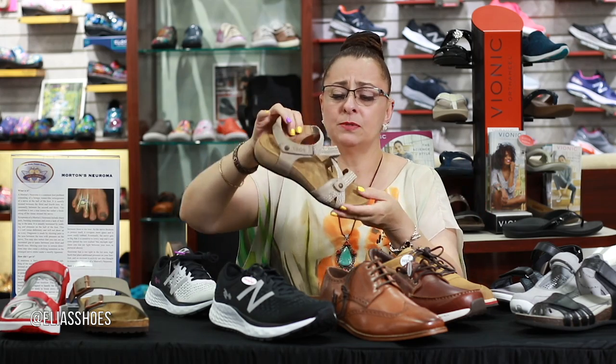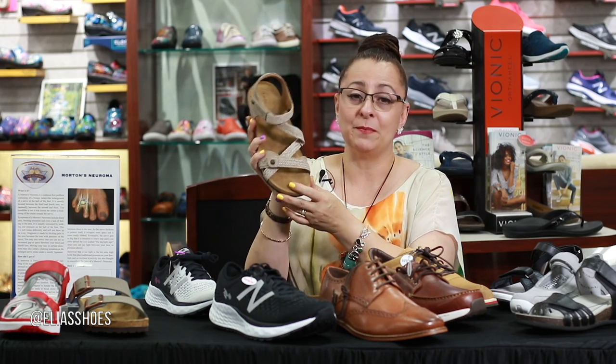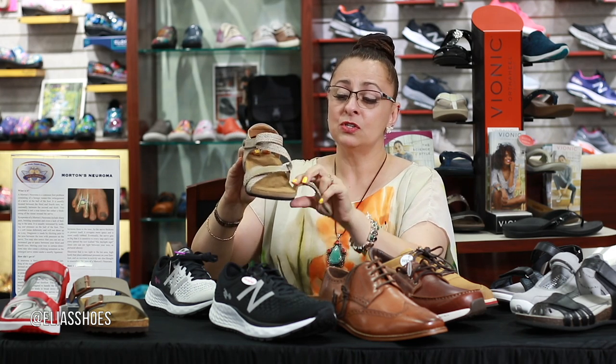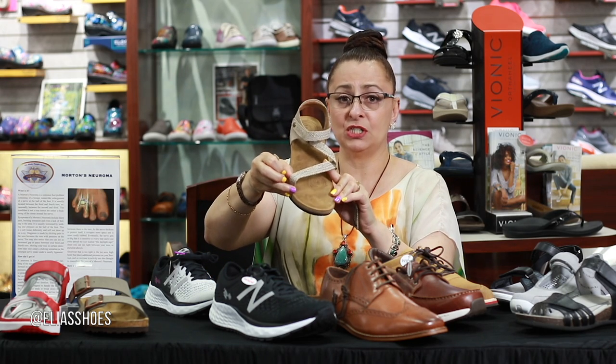Another really great option is Taos. We've talked about this shoe — we've affectionately called it an 'all-dayer' in our store. Those that follow us know what that means: an all-dayer is a shoe that when you put it on, you can wear it all day. You don't have to worry about or think about having to change it.